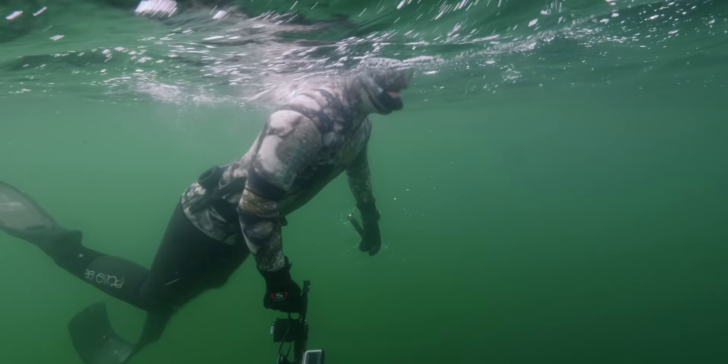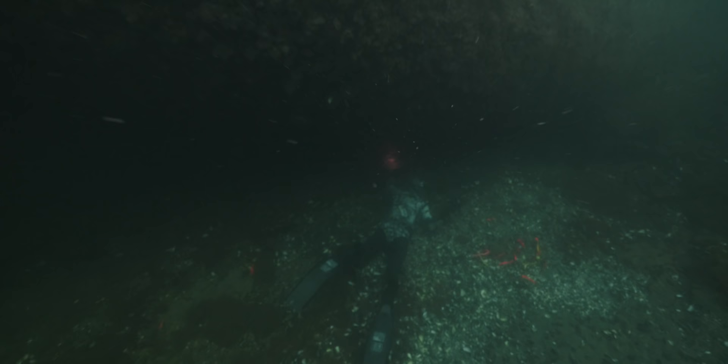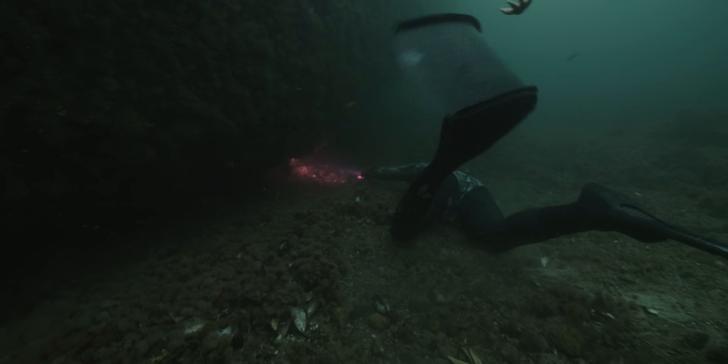Now Sammy's back down there scouring the wreck section by section. He spots cod during his dives, but he wants to investigate all possible angles to give him the best chance of recovering a fish successfully.